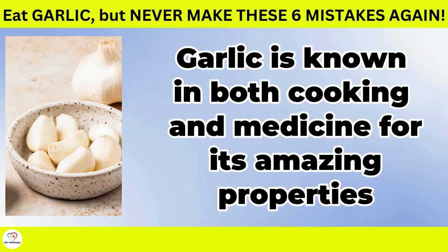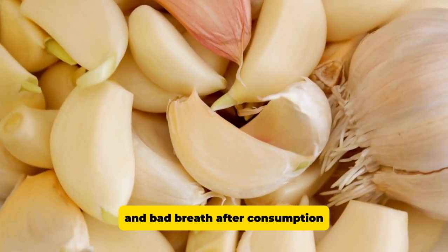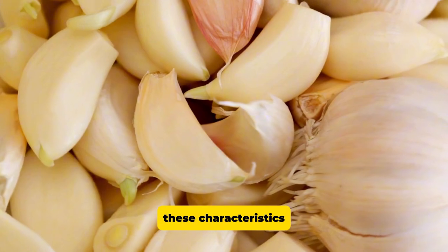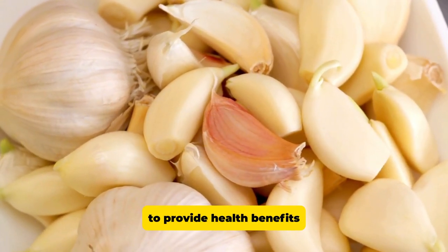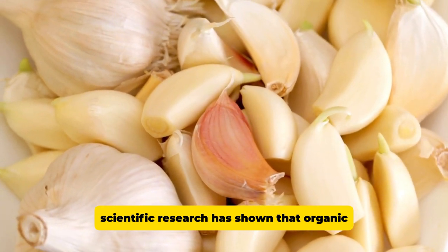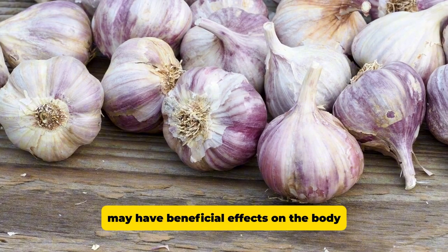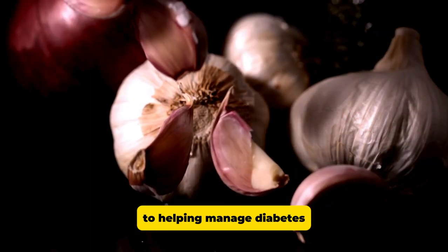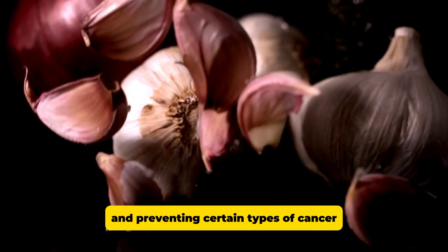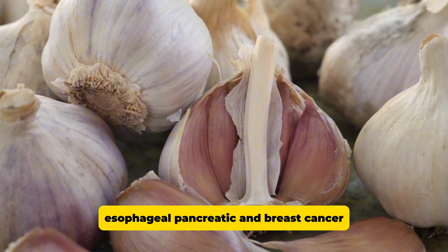Garlic is known in both cooking and medicine for its amazing properties. While many shy away from its distinctive odor and bad breath after consumption, these characteristics are directly related to its ability to provide health benefits. Scientific research has shown that organic sulfur compounds found in garlic may have beneficial effects on the body, from fighting infections and inflammation to helping manage diabetes and preventing certain types of cancer, such as stomach, colon, esophageal, pancreatic, and breast cancer.